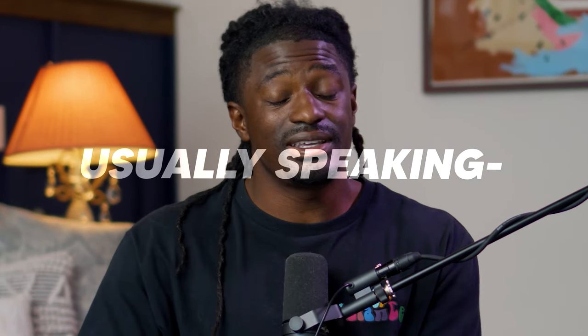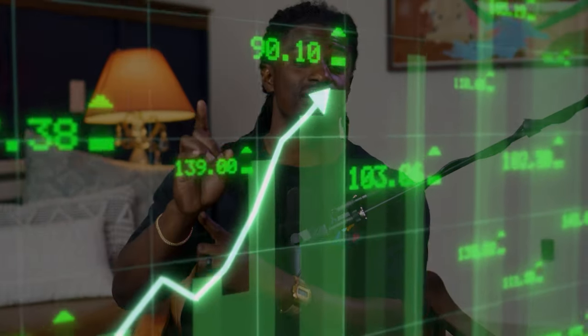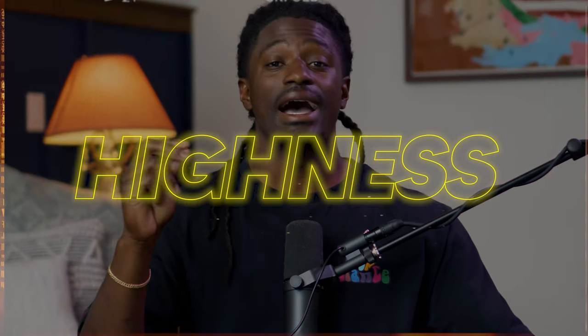Usually speaking, after Bitcoin has a halving, about a year, a year and a half later, Bitcoin reaches a new all-time high. Not just an all-time high, but they go to maximum highness of money based off of past performances. Sometimes they double, triple, quadruple, or maybe 10x in a single bull run.